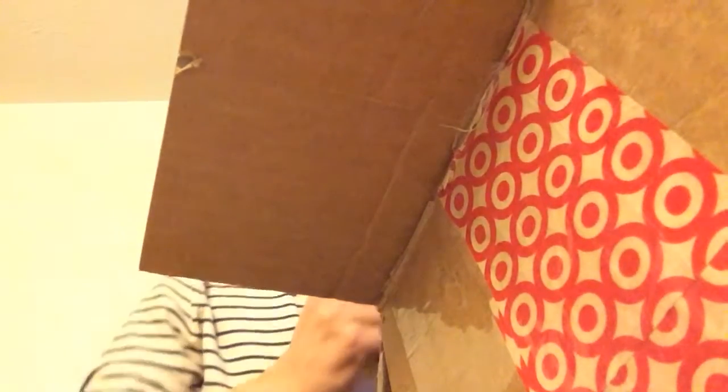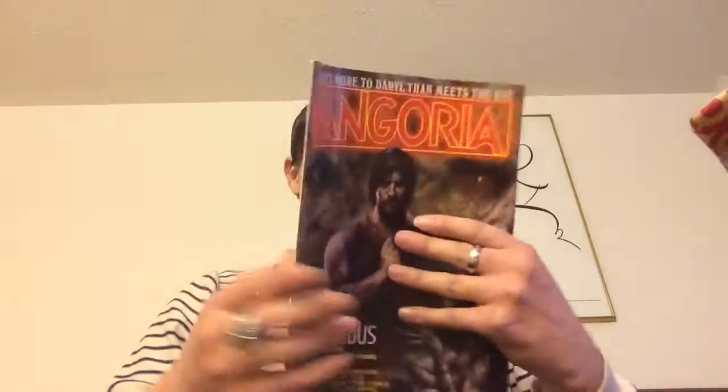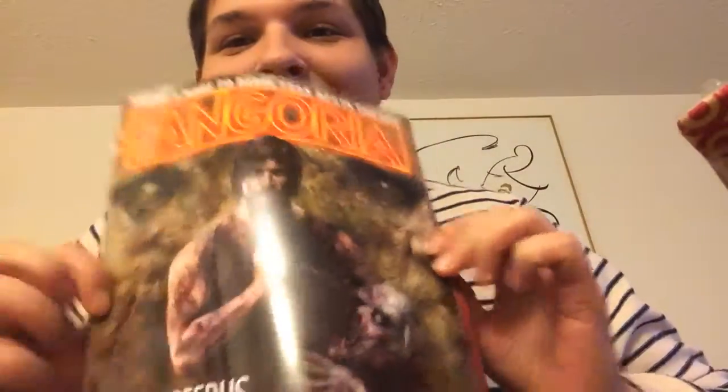Wow, there's a lot of stuff crammed in here. I got a copy of Fangoria with Norman Reedus right there on top. That is so cool. I know one of my friends is gonna be very jealous that I got a magazine with her favorite character on it. Ha, bet.